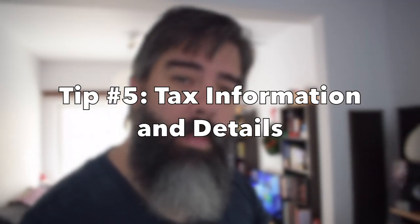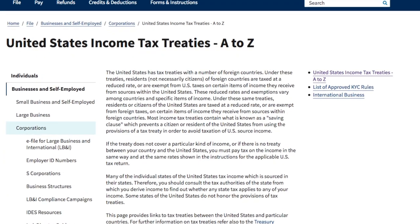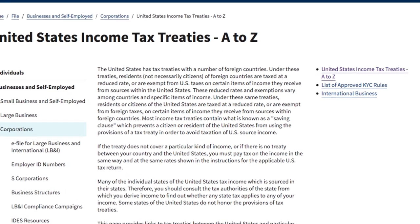Tip number five: make sure that you have your tax information in the libraries correctly. I received an email quite recently about a tax treaty between the U.S. and certain other countries. Some countries don't have a tax treaty, and even if their countries do have a tax treaty, you can still have some withholding tax from your sales on royalty-free libraries like AudioJungle. I'm no tax expert, but I know enough about tax when it comes down to selling music online.